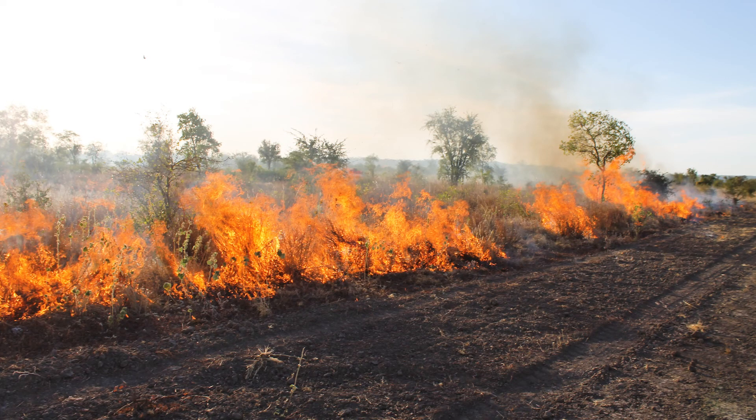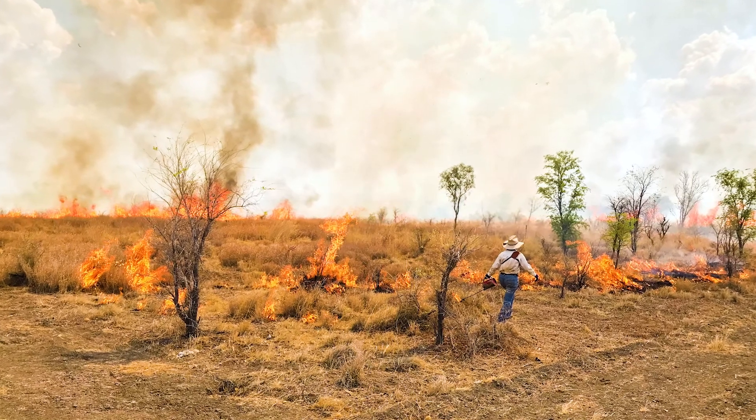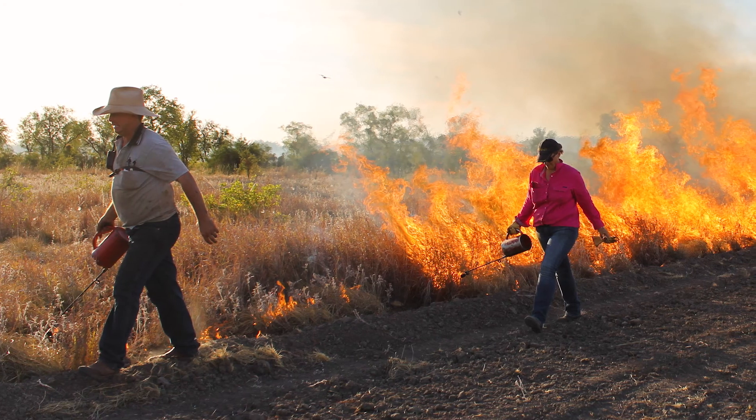For example, you might have rubber vine where you decide to do a chemical control and then follow that up with a burn, and that might be enough to get on top of that rubber vine. So it really depends on what your goals are as to how often you're going to need to burn.